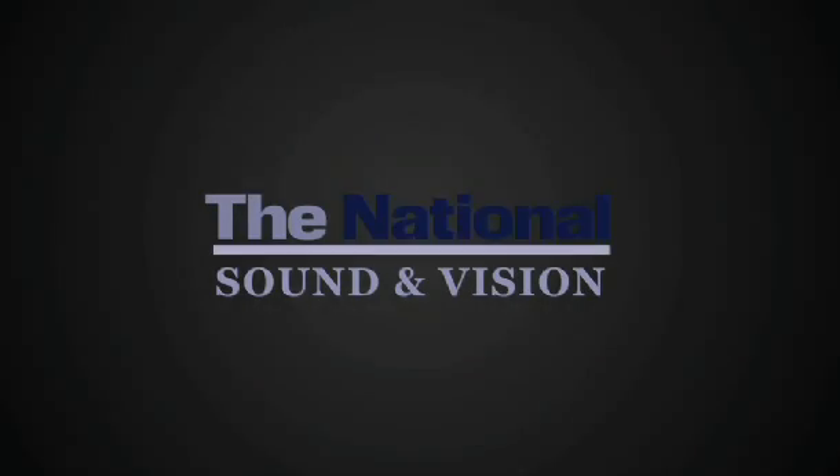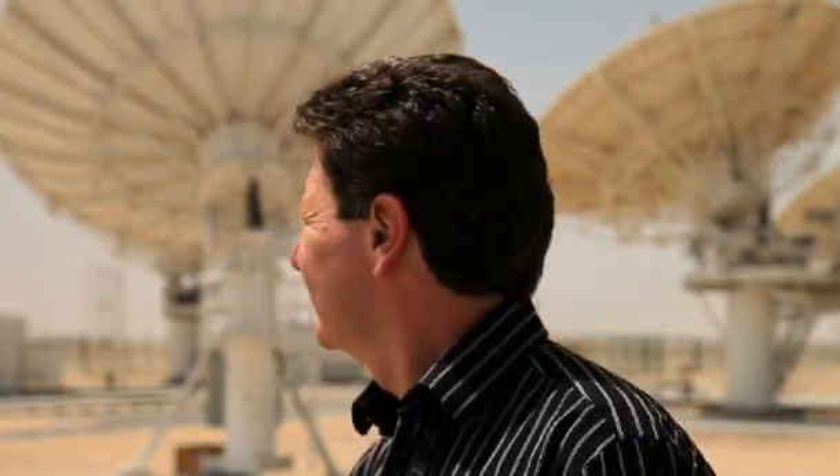We're here at our Yarsat headquarters site just outside of Abu Dhabi. Behind us we have the antennas for the communication and the control of spacecraft.